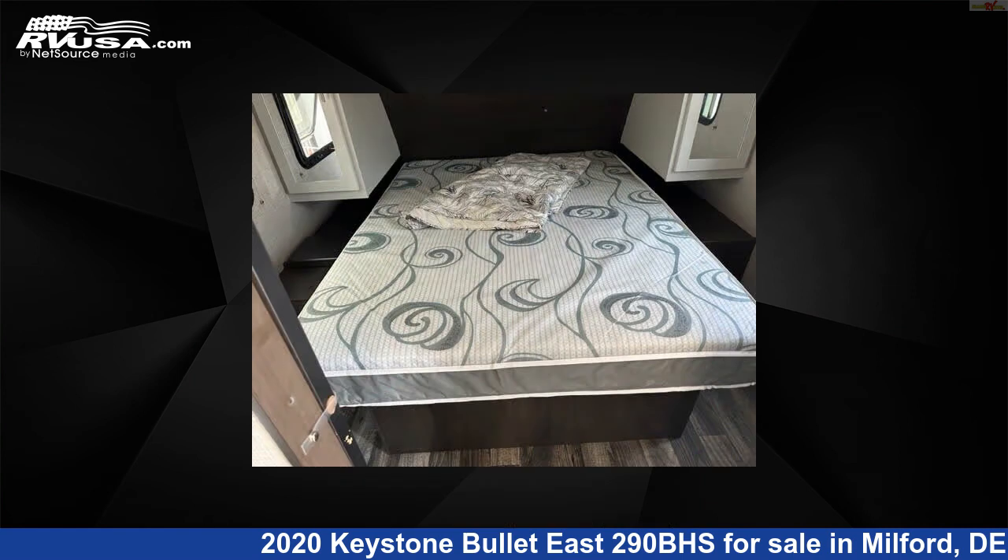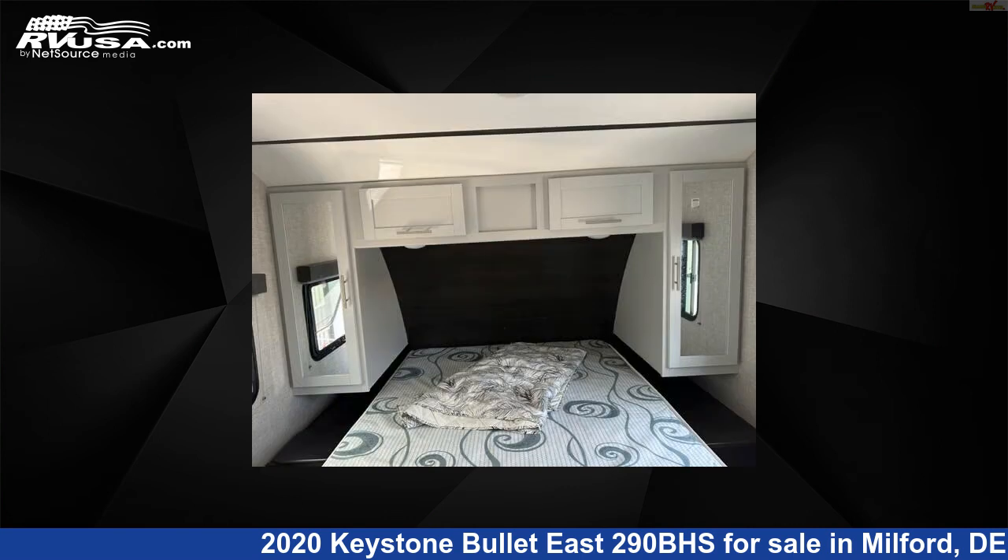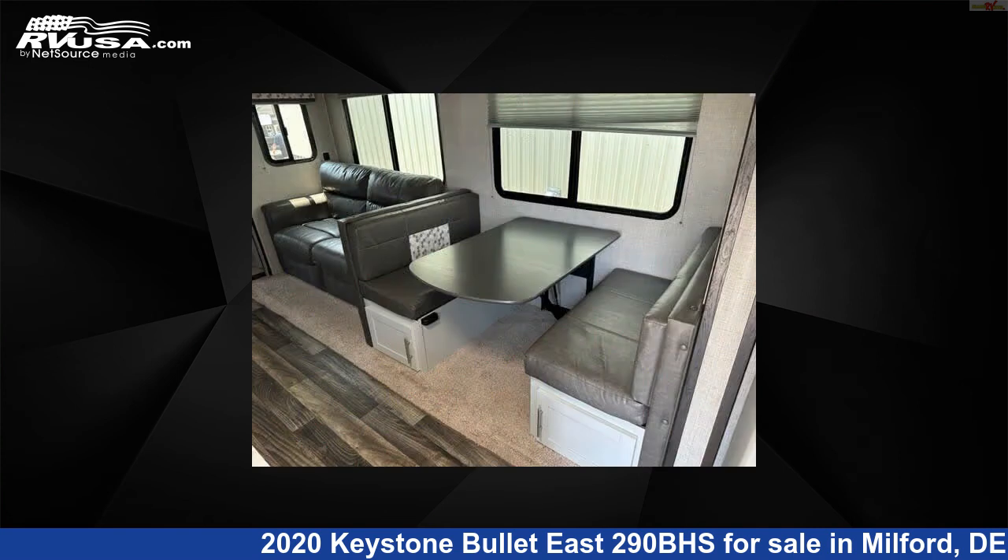The unloaded weight of this 2020 Keystone Bullitt East 290BHS is 5,819 pounds. For more information and pricing on this unit, and to see all units available for sale by Delmarva RV Center, visit rvusa.com.